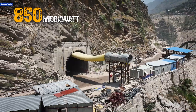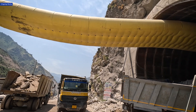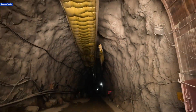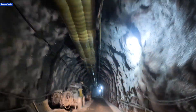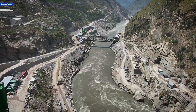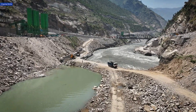This 850 megawatt run-of-the-river hydroelectric project plays a vital role in meeting the region's growing electricity demand and strengthening India's renewable energy portfolio. By harnessing the river's flow without creating large reservoirs, it minimizes environmental disturbance and displacement.